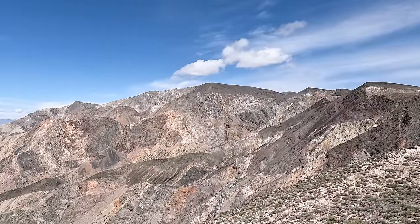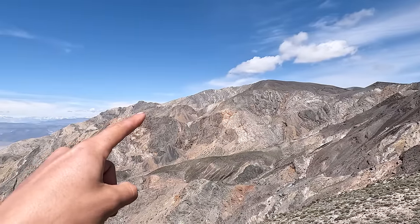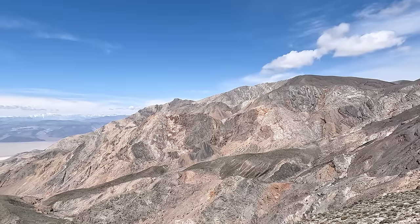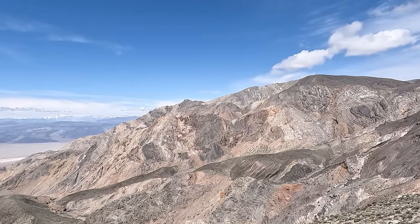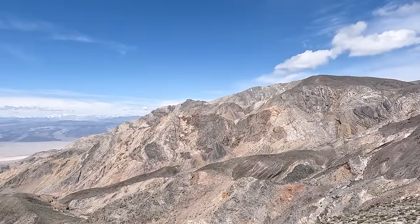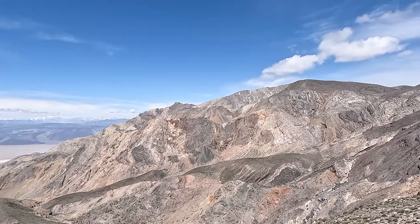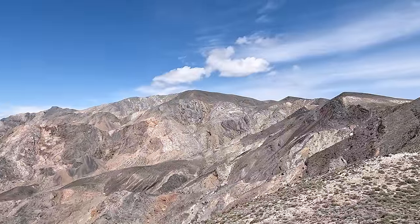The wreckage site itself — I can definitely see it with my naked eye — is right there. Pretty much the whole tail section is up there and intact. That is the wreckage site of a Grumman SA-16 Albatross, which is a pretty big aircraft, so it will be super cool to see up close. I'll try to get some drone footage when I get there and also along this route.